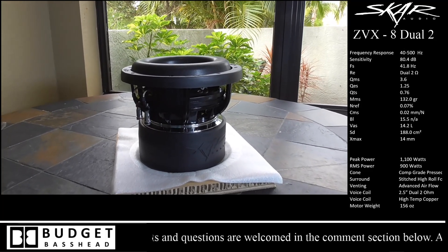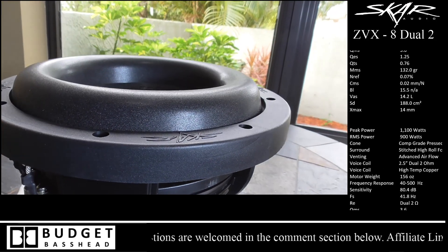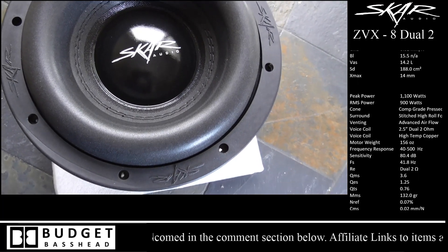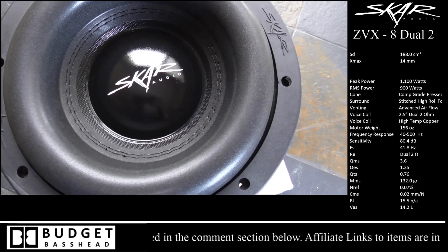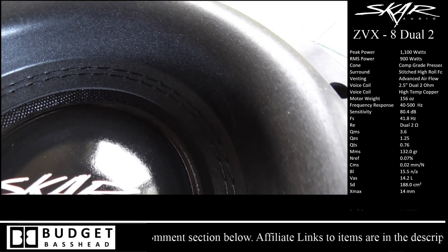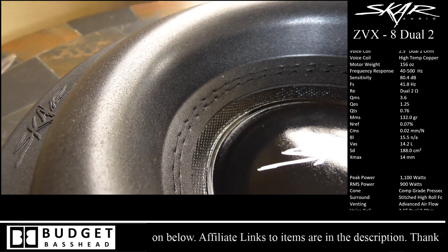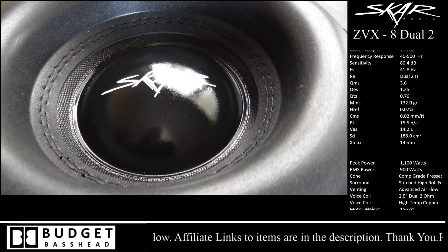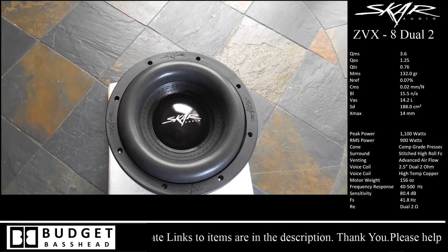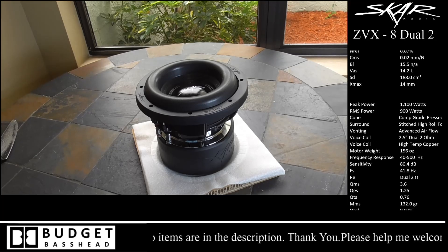Next we're going to get a better look at the surround and cone of the subwoofer. I just love the look of these beefy surrounds on these little guys — not only do they give you an idea of the Xmax and mechanical excursion, they just give an overall appearance that is very aggressive. You have dual stitching, which is always good to see on something with this much power going through it, plus it's glued and has a signature logo by Scar Audio.